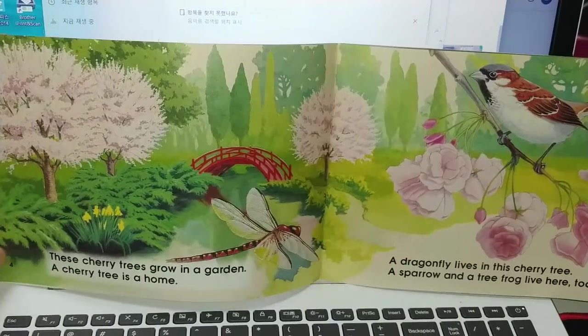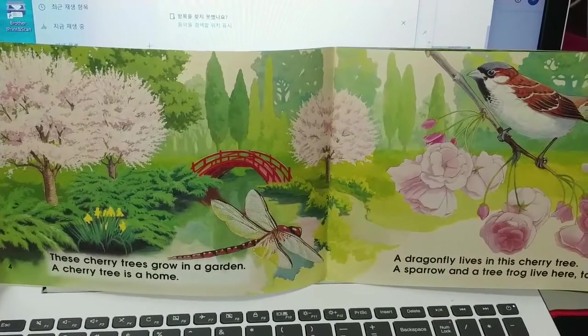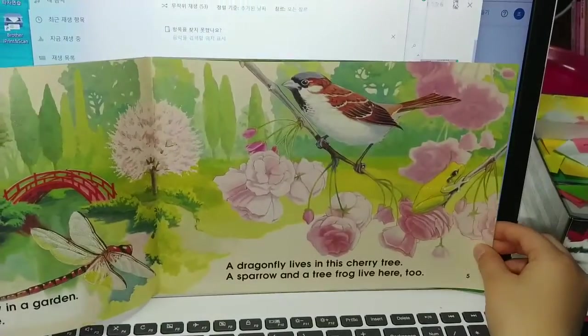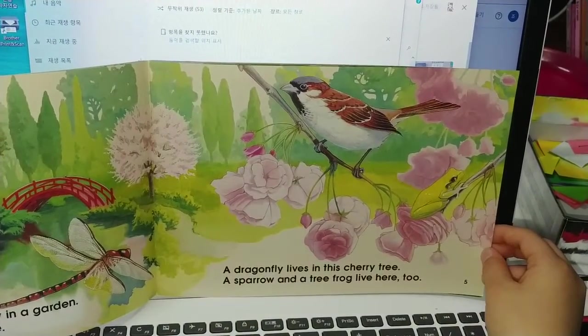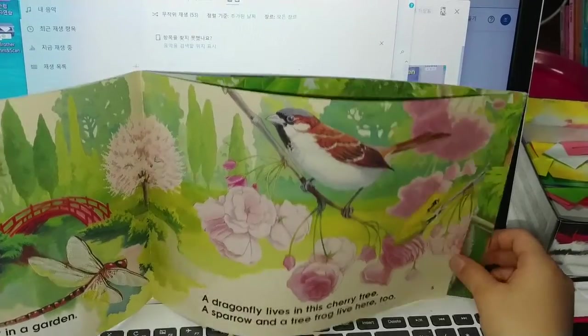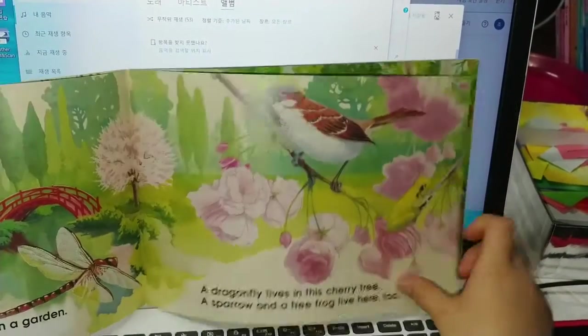These cherry trees grow in the garden. A cherry tree is a home. A dragonfly lives in the cherry tree. A sparrow and a tree frog live here too.